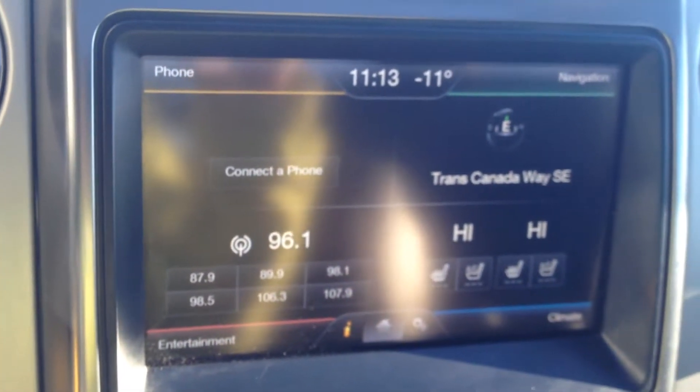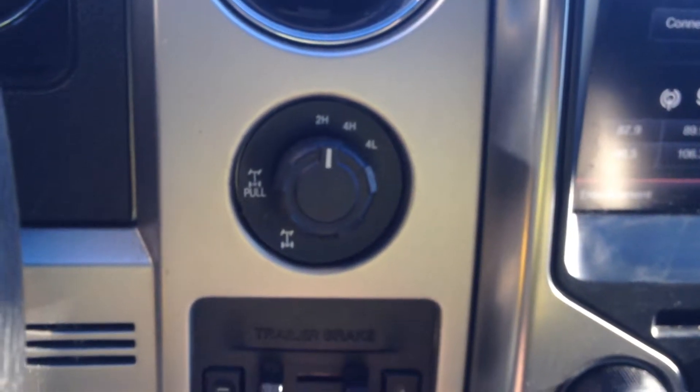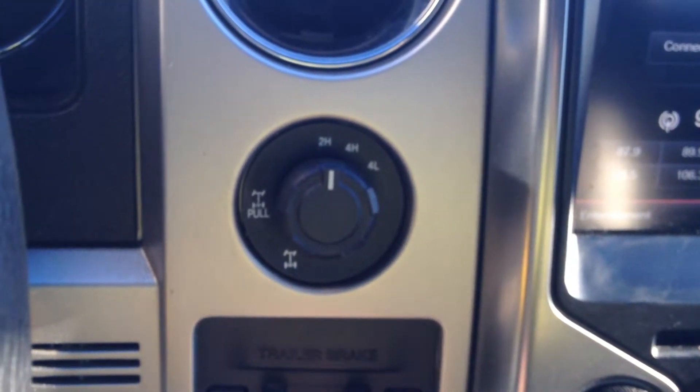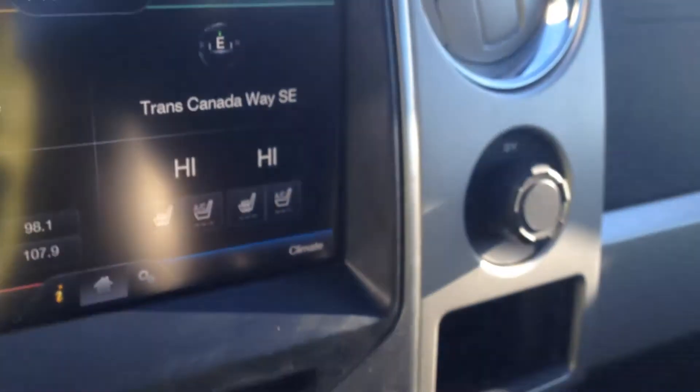On the home screen, we have phone, nav, entertainment, and climate. To the left of that, we have two-wheel high, four-wheel high and low, as well as trailer brake controls and a 12-volt outlet on the other side.